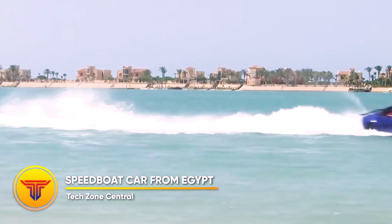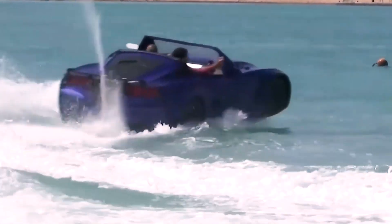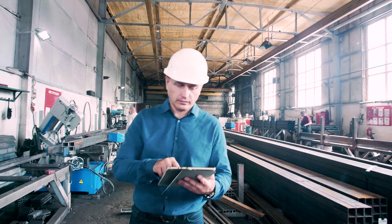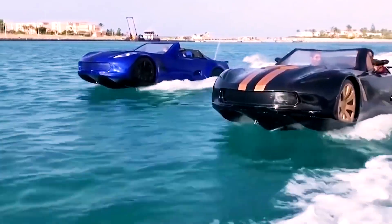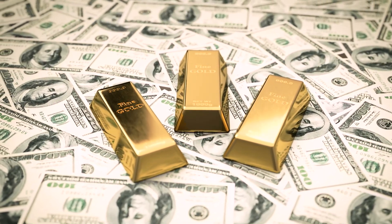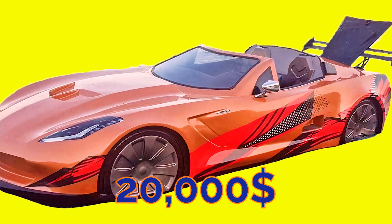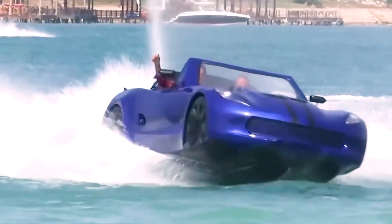Speedboat Car from Egypt. Three friends from Egypt came up with the concept for a unique vehicle that is just as capable in the water as it is on land. They call it the Speedboat Car, and it took them three weeks to finish building it. The car-boat was largely developed and manufactured locally in Egypt. Even though the engine was imported from Japan, the unconventional idea quickly went viral. The price ranges from close to $20,000 for the base model, all the way up to nearly $45,000 for the version with the most advanced features.